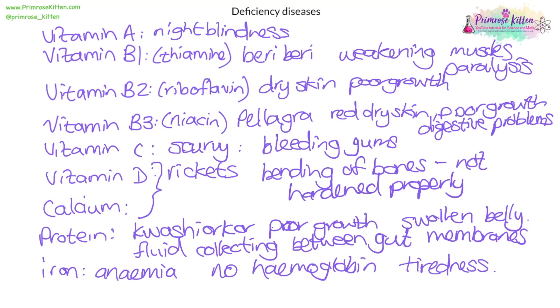To summarize, the important deficiency disease names you should know are: night blindness, beriberi, pellagra, scurvy, rickets, kwashiorkor, and anemia. That's seven deficiency disease names you need to be able to tie to a mineral or vitamin that causes them, as well as what each type of deficiency disease involves.